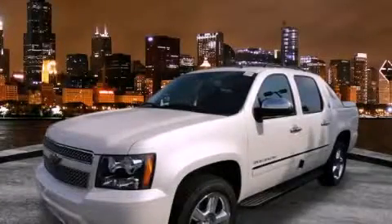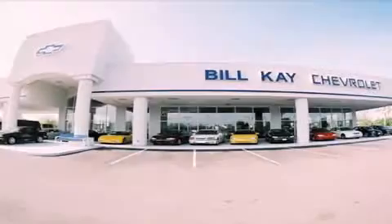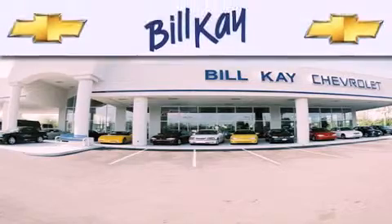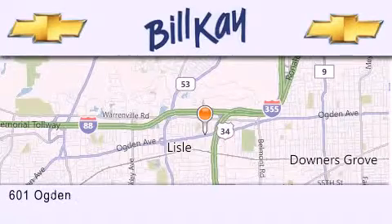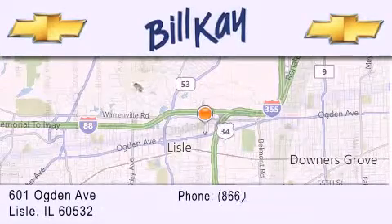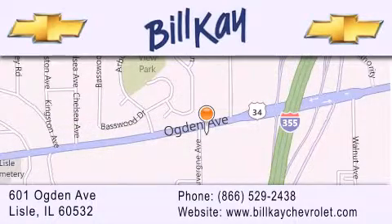Contact us today to arrange your test drive. Thank you for considering Bill Kay Chevrolet in Lisle for your next new or pre-owned vehicle. We are conveniently located at 601 Ogden Avenue in Lisle. Our goal is to help you find the perfect car at the best price possible. Thank you for the opportunity to serve you.